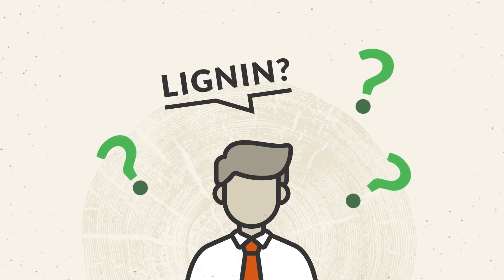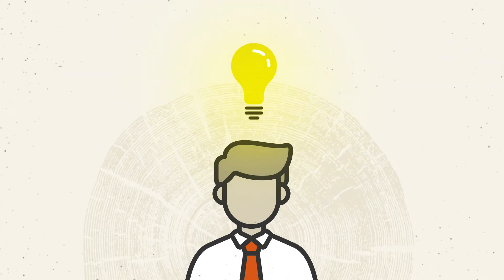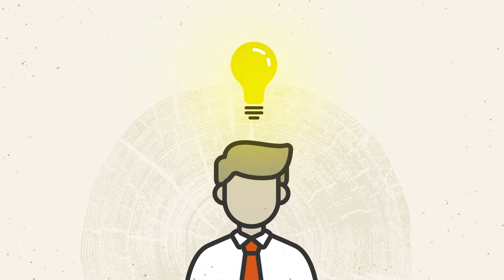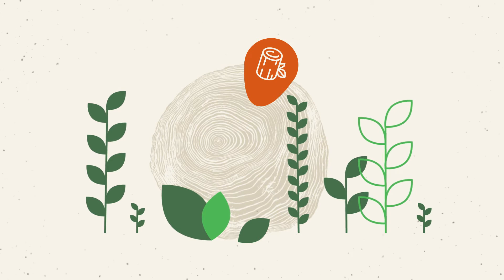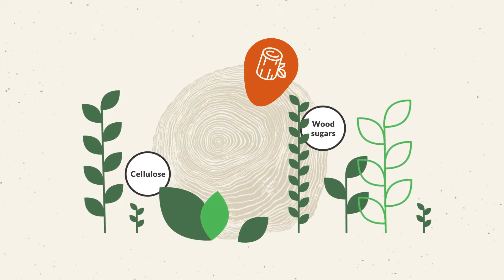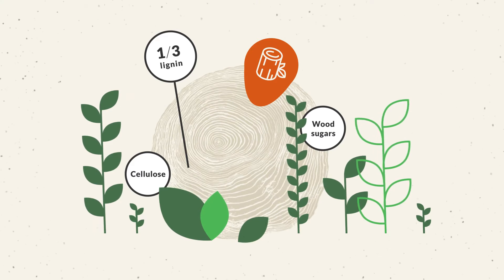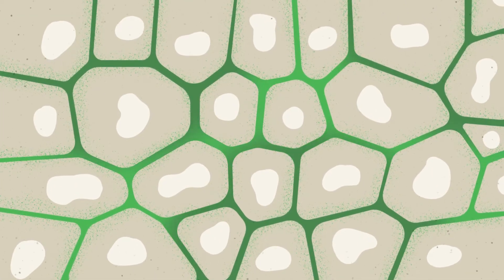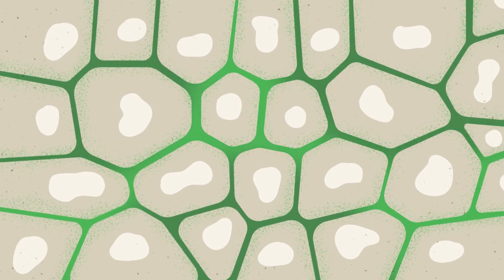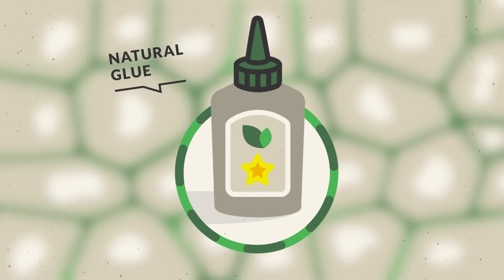If, like many others, you don't yet know what lignin is, don't worry. Give us a minute and we'll tell you all about it. Wood consists of three main components: cellulose, wood sugars, and lignin. One third of the biomass in trees is made up of lignin. Simply put, it is the adhesive that holds cells and fibers in wood together — or in other words, the world's most abundant natural glue.